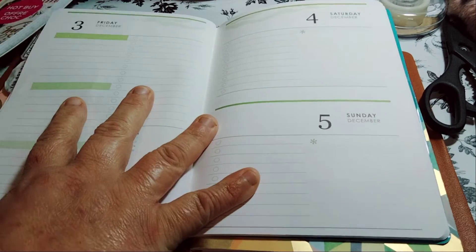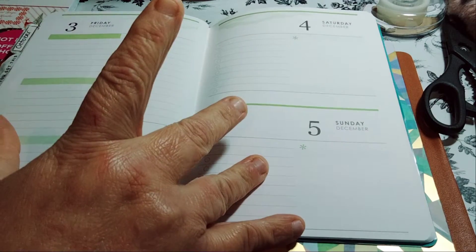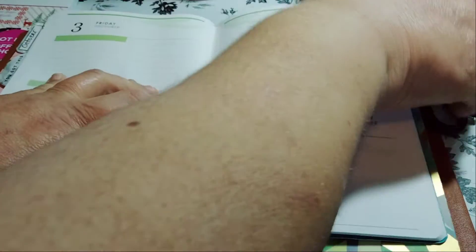I'm planning with Maserati. I'm going to be doing a decorate with me in my Erin Condren Petite Folio. It is for December 3rd, 4th, and 5th. I'm behind, like always.